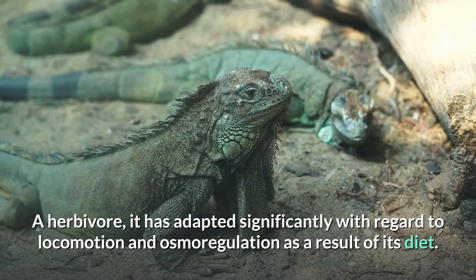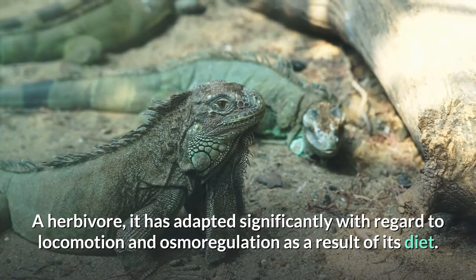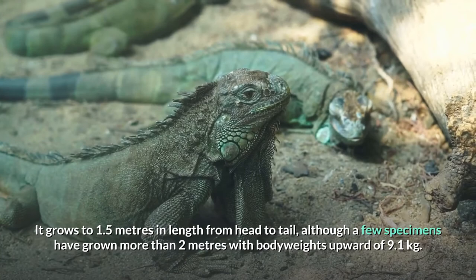A herbivore, it has adapted significantly with regard to locomotion and osmoregulation as a result of its diet. It grows to 1.5 meters in length from head to tail, although a few specimens have grown more than 2 meters with body weights upward of 9.1 kilograms.